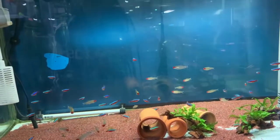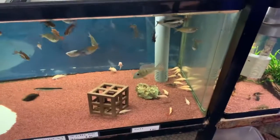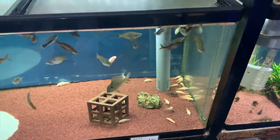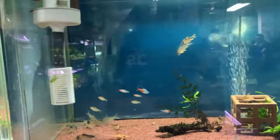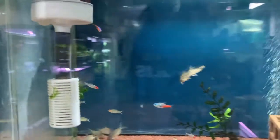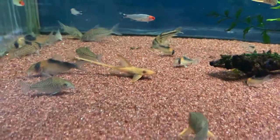You have some cardinals and some rummy-nose tetras, rainbows. You have some albino redtail sharks. And you have some more rummy-nose tetras, some type of whiptail catfish, and a redtail catfish.